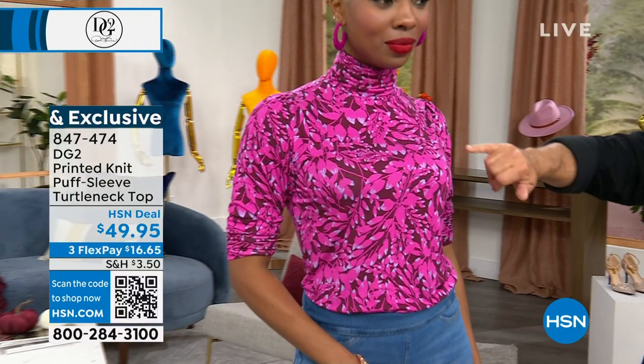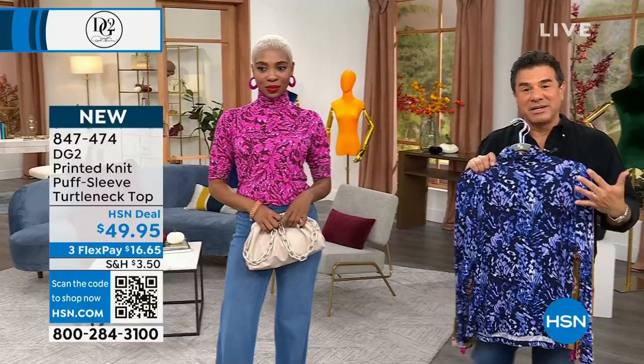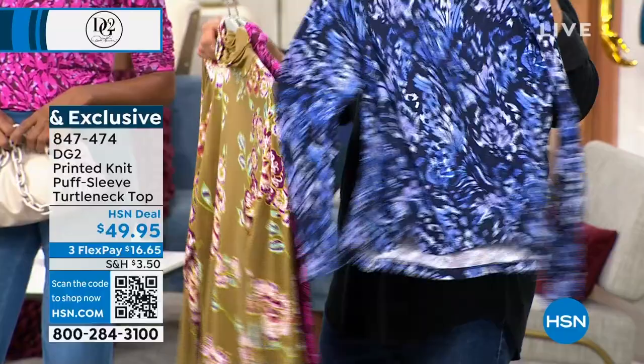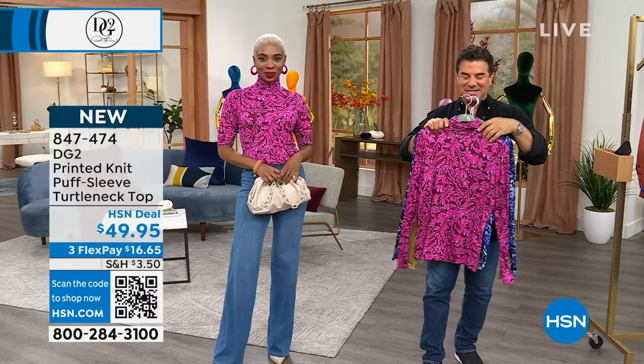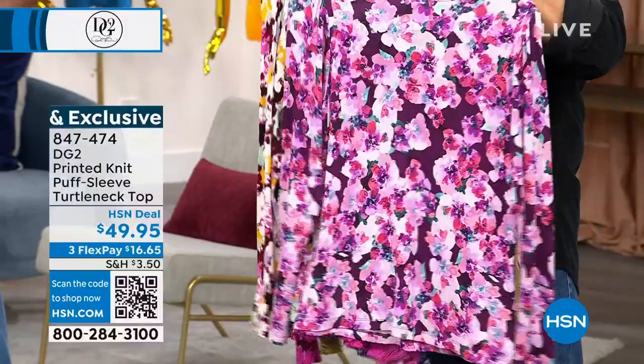We've done a lot of turtlenecks at HSN, but this turtleneck is in a brand new viscose stretch fabrication — cool and soft. Last call on the navy butterflies. My mom is texting me — she really wants the olive floral, only 60 left. I'm going to grab the other two colors — this is the purple floral and the multi floral. The purple floral has a pansy-kind of floral inspiration, all on a background of wine.